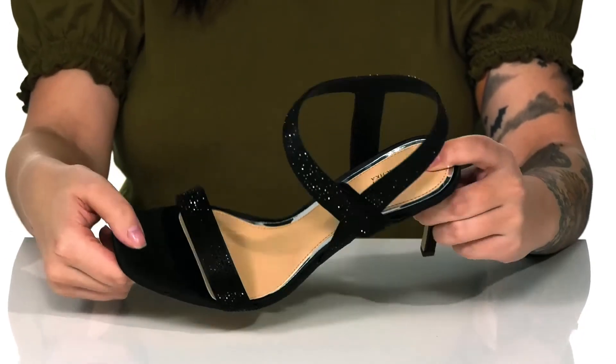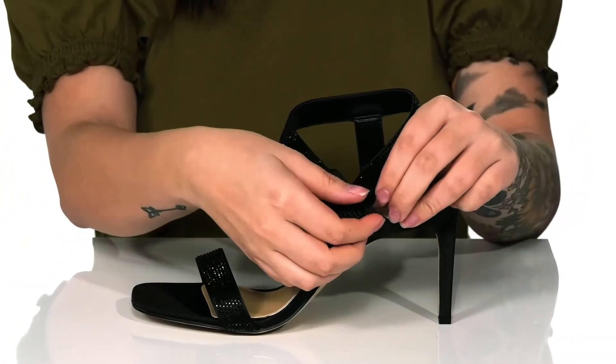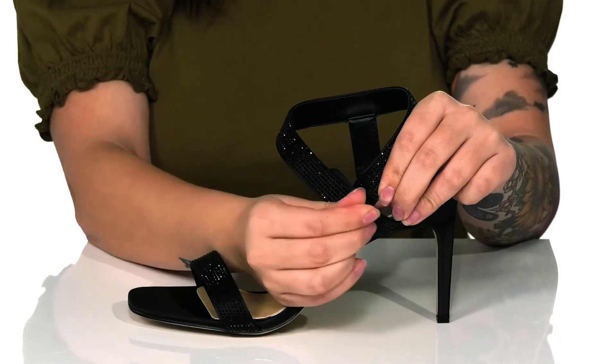These are a square-toed silhouette and they also have a hook-and-loop strap, which allows you to get a very customized fit.